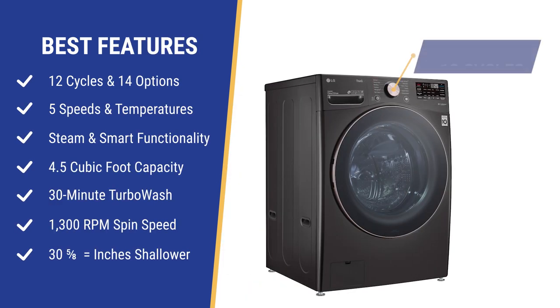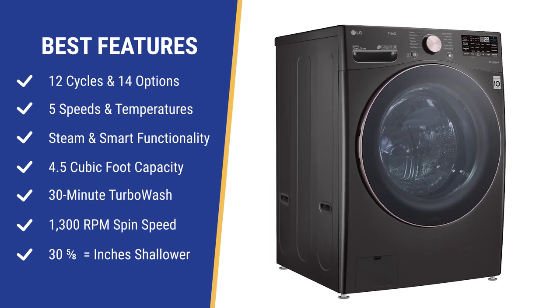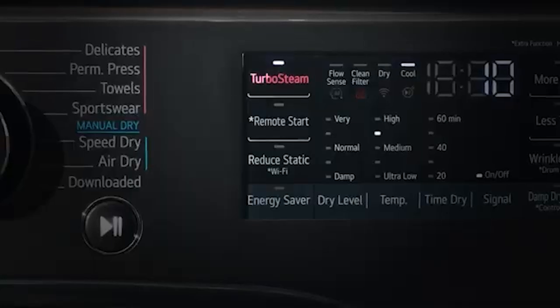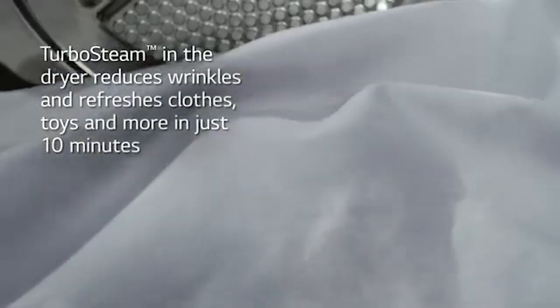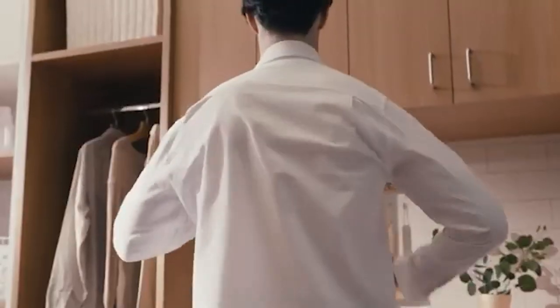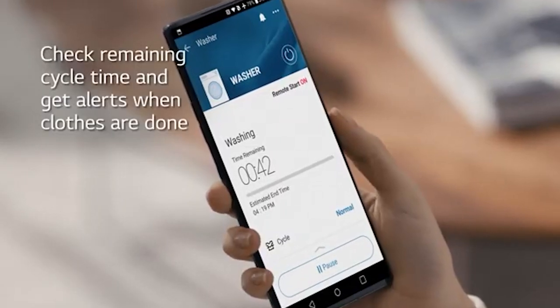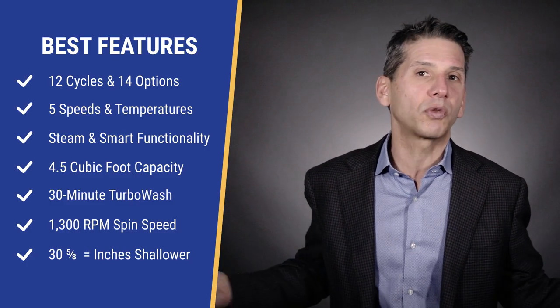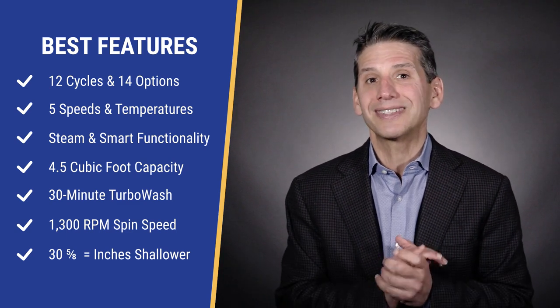You have 12 cycles, as well as 14 options and five spin speed combinations, plus five wash rinse temperatures, so there isn't a major cycle this machine doesn't have for any type of fabric. Steam functionality is also part of the WM4000, with the ability to loosen tough stains like wine, grass, or blood. With smart functionality, you can see the time remaining and receive a push notification when the cycle is over — you don't have to trudge to your basement to see if the cycle is over; the machine will actually tell you.